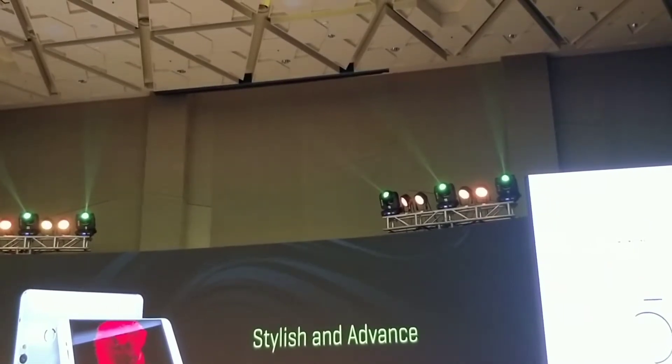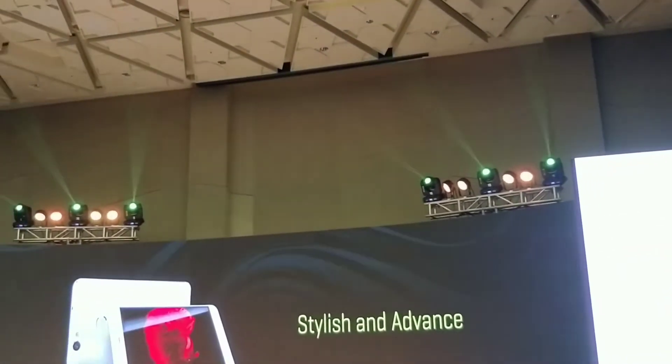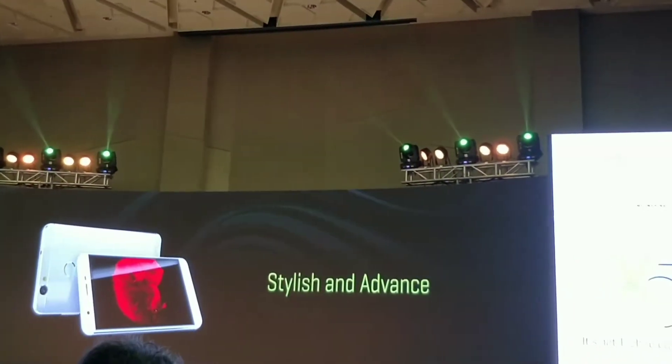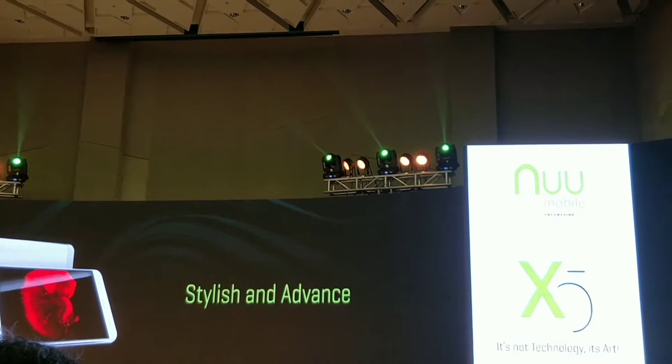Full metal body phone, it has a 5.5 inch full HD experience. The screen clarity is crystal clear.